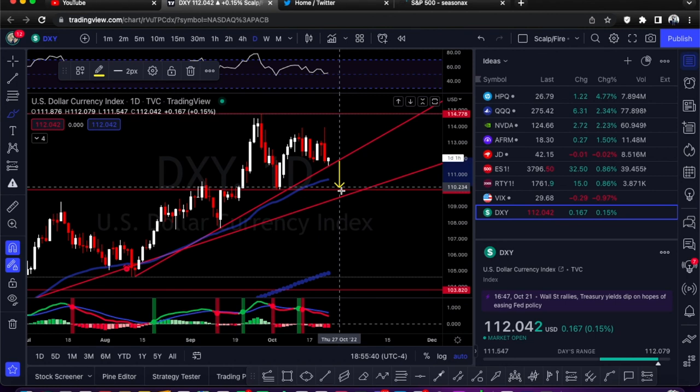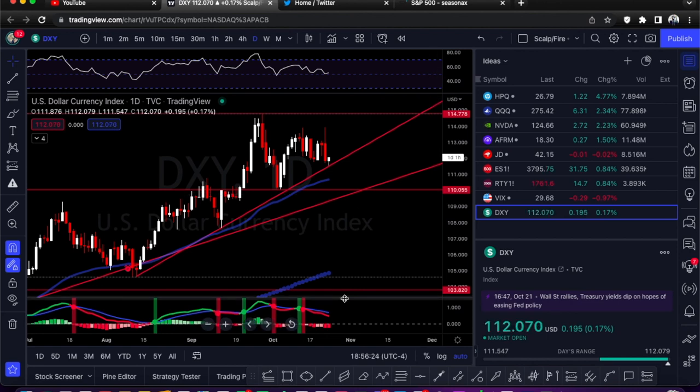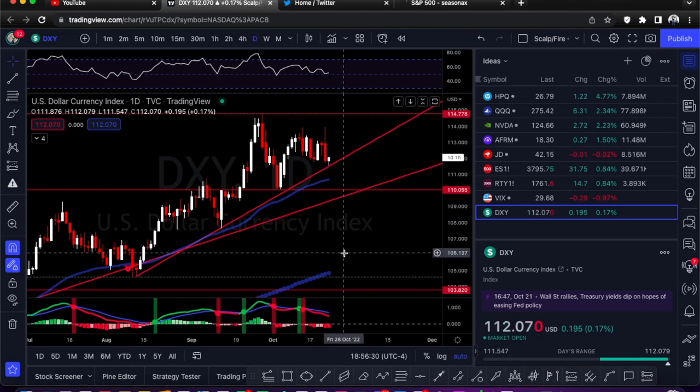That's everything, guys. Five setups, all calls. On the indexes: ES is at resistance, RTY is close to breaking out with a target of 1794, or it could close back in the downtrend. VIX — want to see it break the trend line. DXY — want to see it break the short-term trend line to head back to the longer-term one. Trade safe, hope you enjoyed this. I'll put these out every week. See you all Monday — thanks so much for watching.